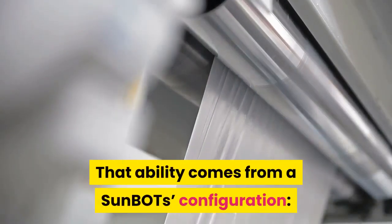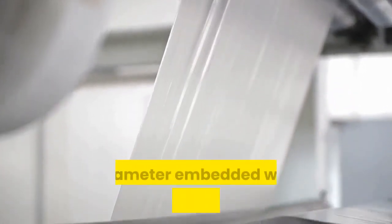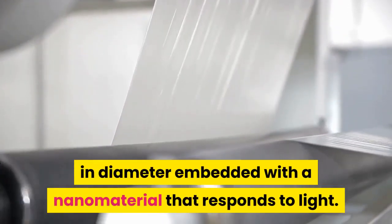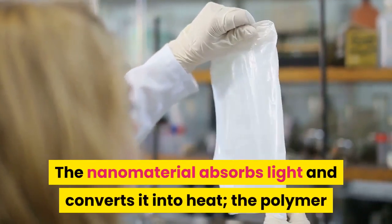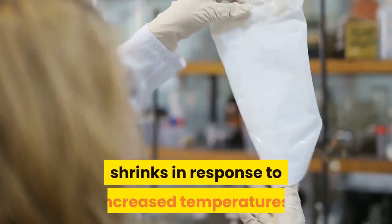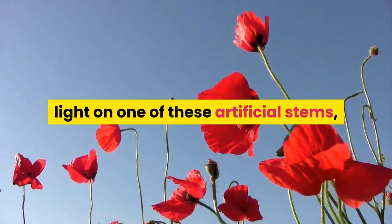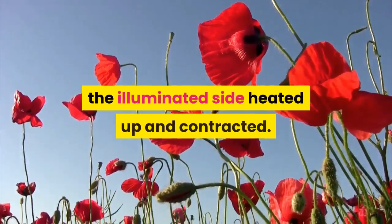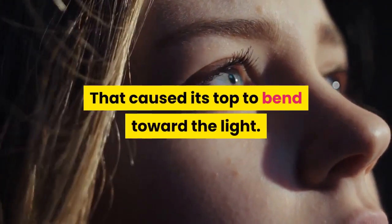That ability comes from a Sun BOT's configuration: a stem-like polymer about one millimeter in diameter embedded with a nanomaterial that responds to light. The nanomaterial absorbs light and converts it into heat, and the polymer shrinks in response to increased temperatures. When researchers trained a beam of light on one of these artificial stems, the illuminated side heated up and contracted, causing its top to bend toward the light.